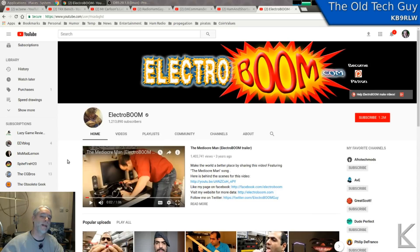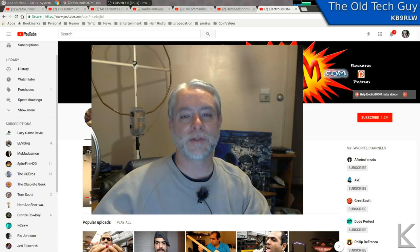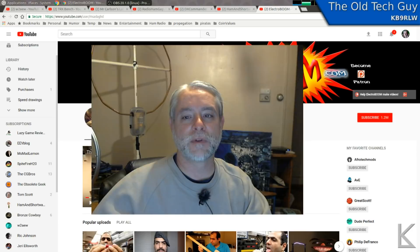So anyway, those are a few of the channels that I like to visit regularly. Maybe you haven't heard of some of them and maybe you'll enjoy some of them. As I said, leave in the comments below channels that you like to visit, then read through the comments and maybe we can all discover a few new channels to go check out on YouTube. I'll put links to all seven of these that I've mentioned in the description.